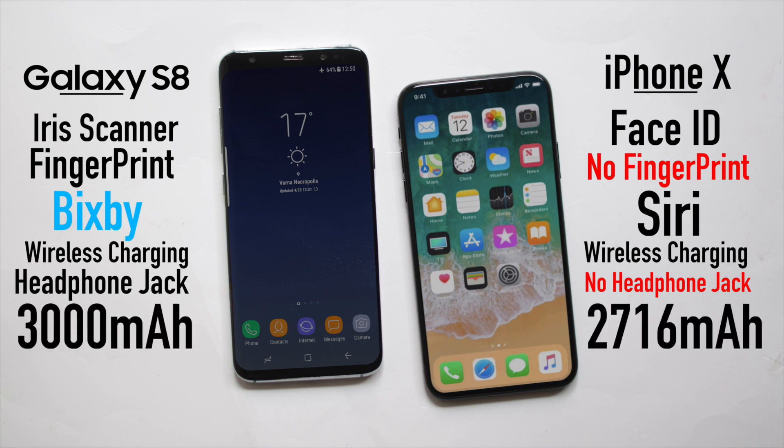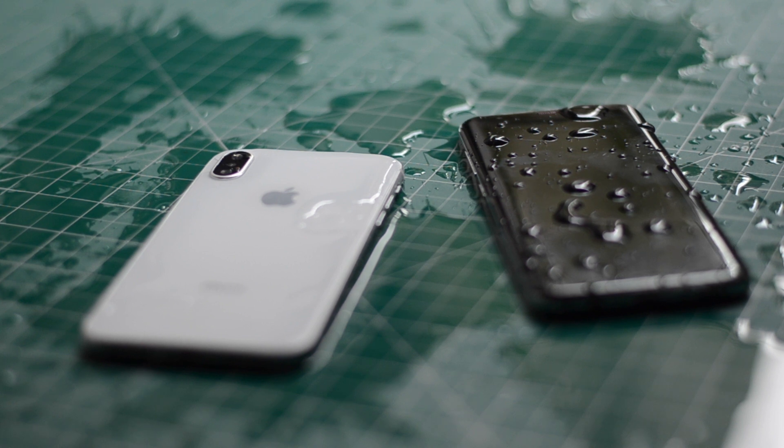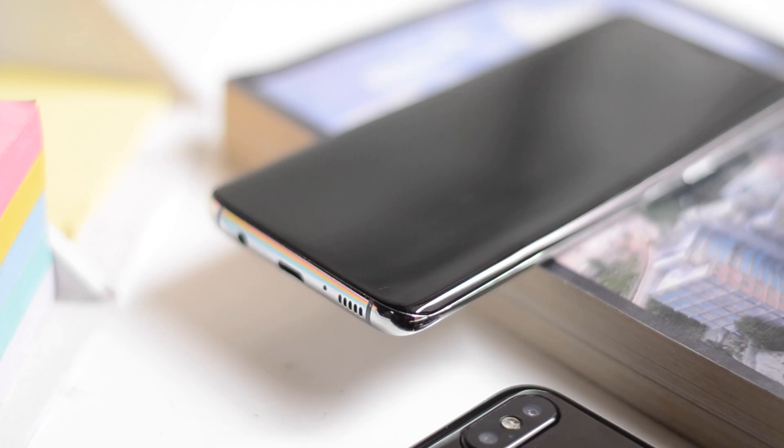The Galaxy S8 has a 3000mAh battery and the iPhone has a 2716mAh battery. The Galaxy S8 is IP68 rated and the iPhone is IP67, so it's water resistant but not waterproof — don't take it swimming. One thing common about the design on both phones is that they have glass front and back with an aluminum trim along the side, making the phone more durable. Apple claims the iPhone X has the most durable glass ever on any smartphone.